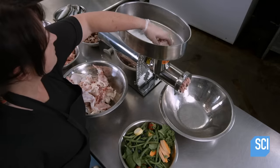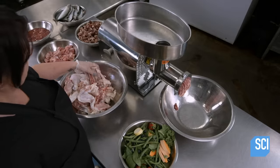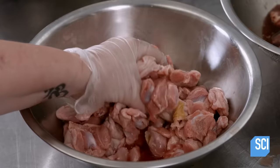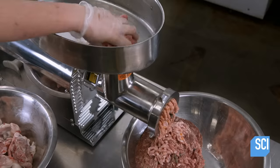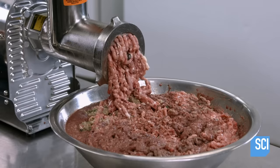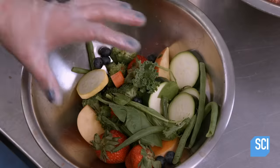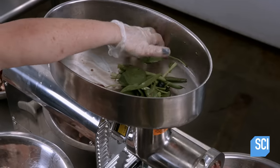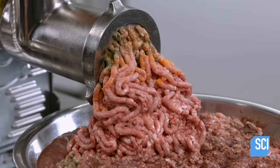All the ingredients have been prepared and are now ready for grinding. A worker feeds the components to the grinder in small batches, interspersing the meat, fish and the vegetables. This ensures even distribution as the grinder minces everything to a uniform particle size.